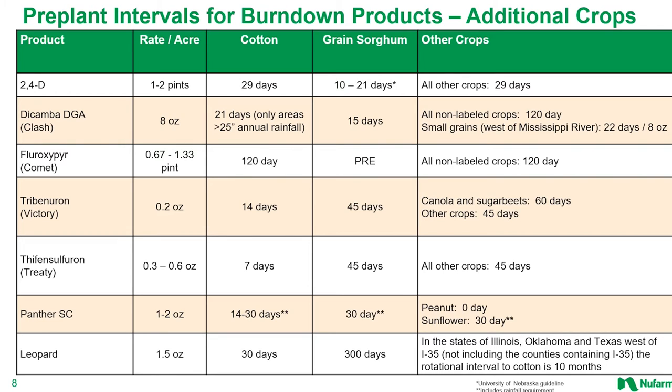So go ahead and refer back to these charts. And as always, there's all the detail needed in the appropriate labels as well.